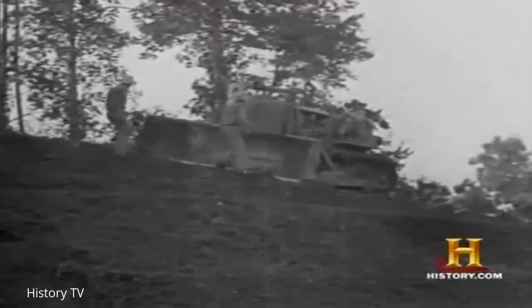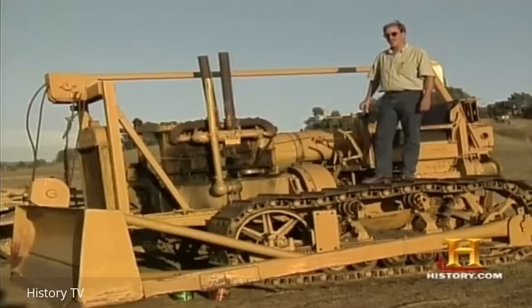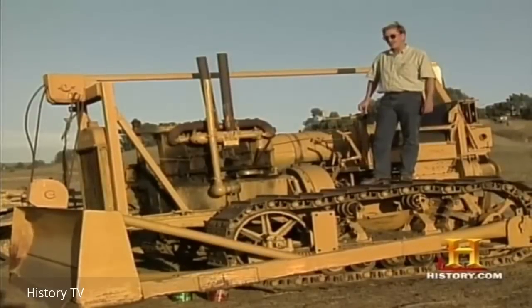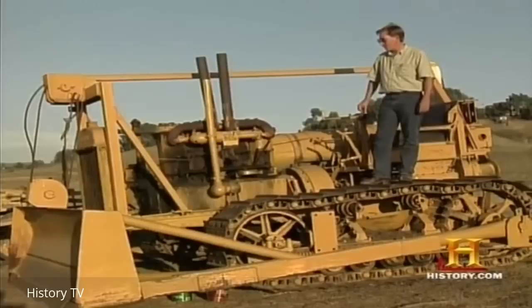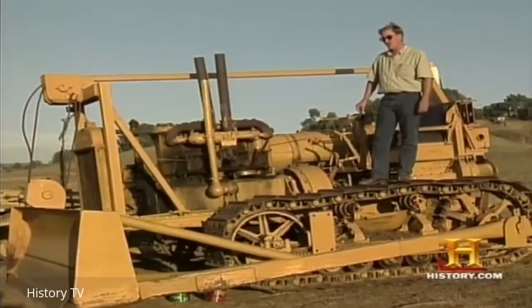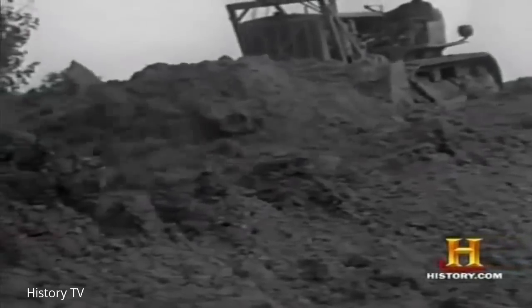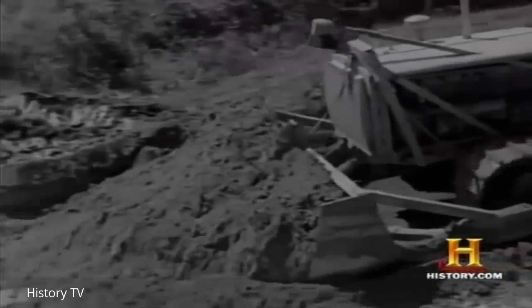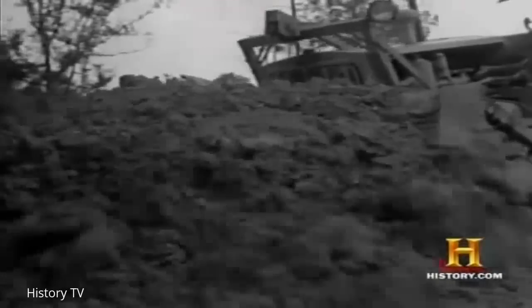As road construction boomed, these new tools grew in weight, power, and popularity. This is a Caterpillar 60 — it built a lot of America. It's the last of the big gas burners up through the 20s. This one was built around 1928 to 1932, and it's very typical of earlier caterpillars: big, low-RPM gas engine, simple, and very rugged.